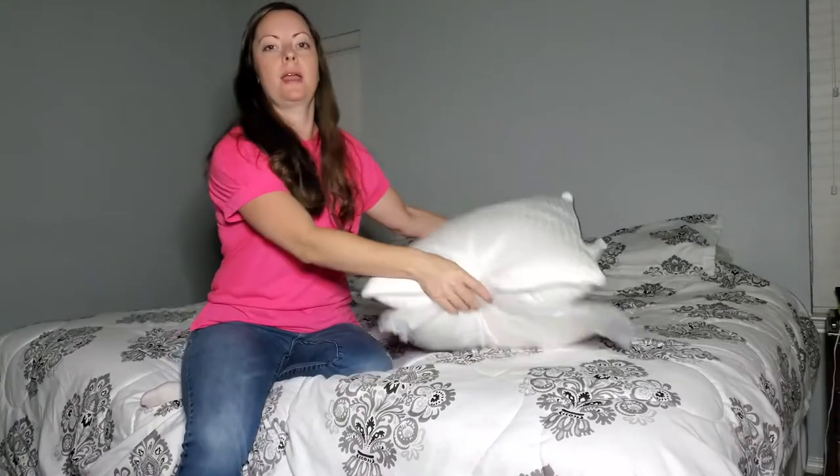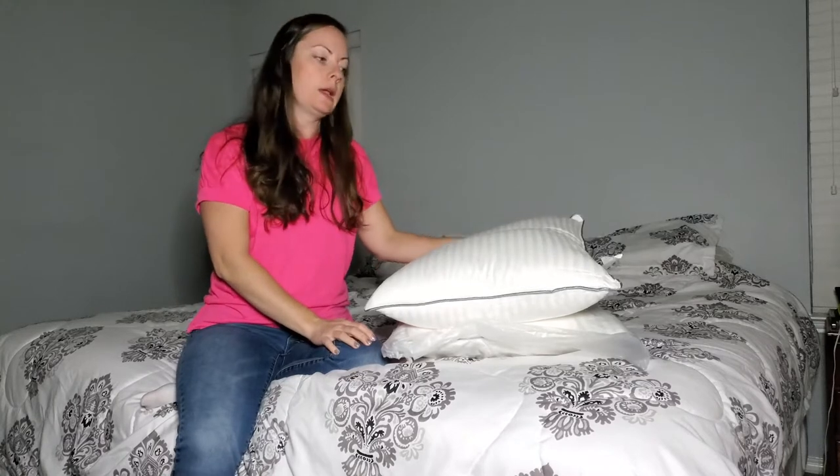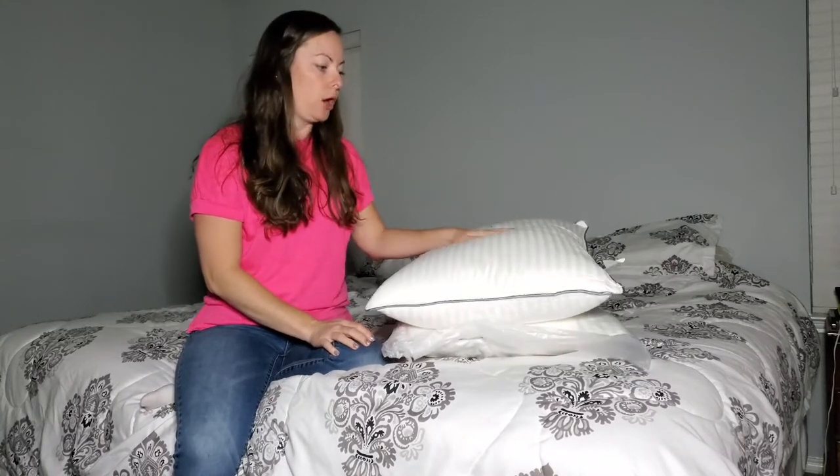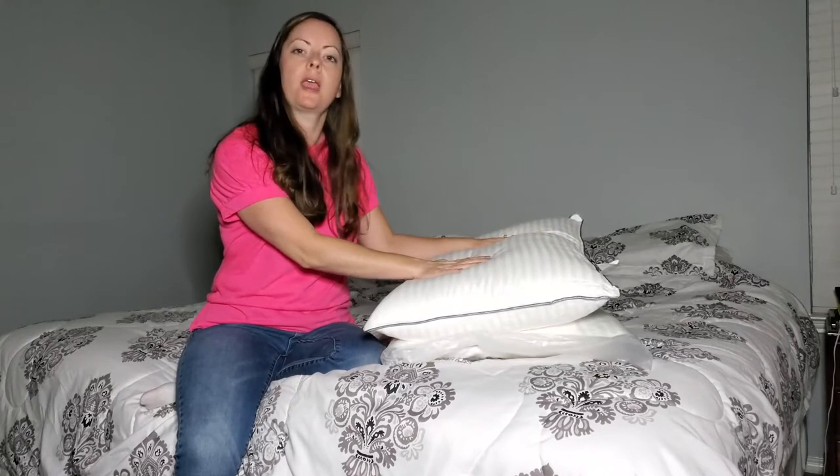I just want to show you my recent purchase off of Amazon. I bought a set of queen pillows from Entebay. They are cotton pillows, very soft. The inside is filled with a down alternative.